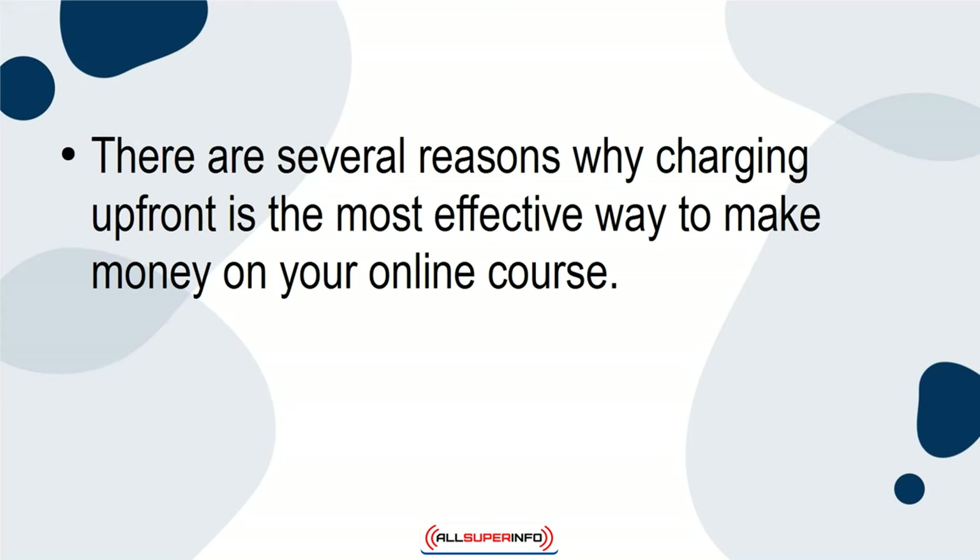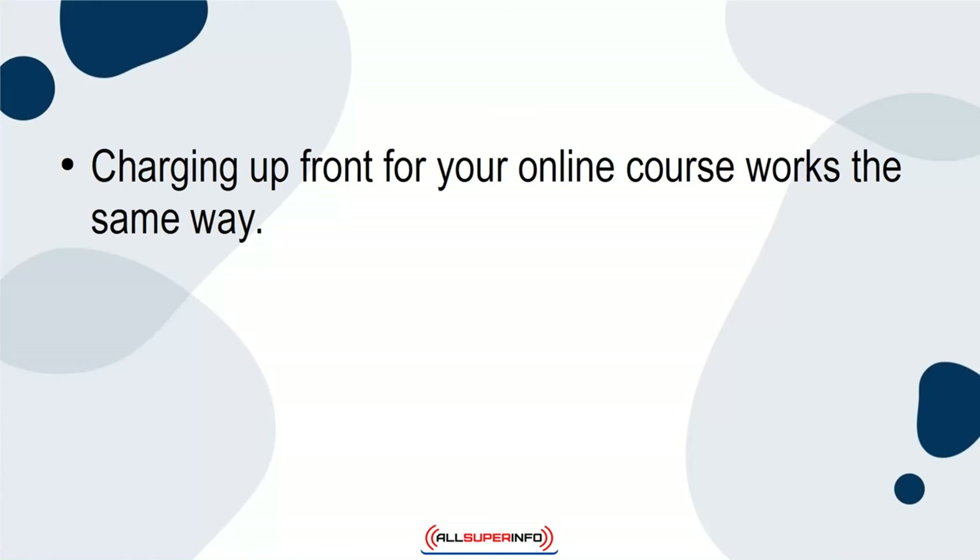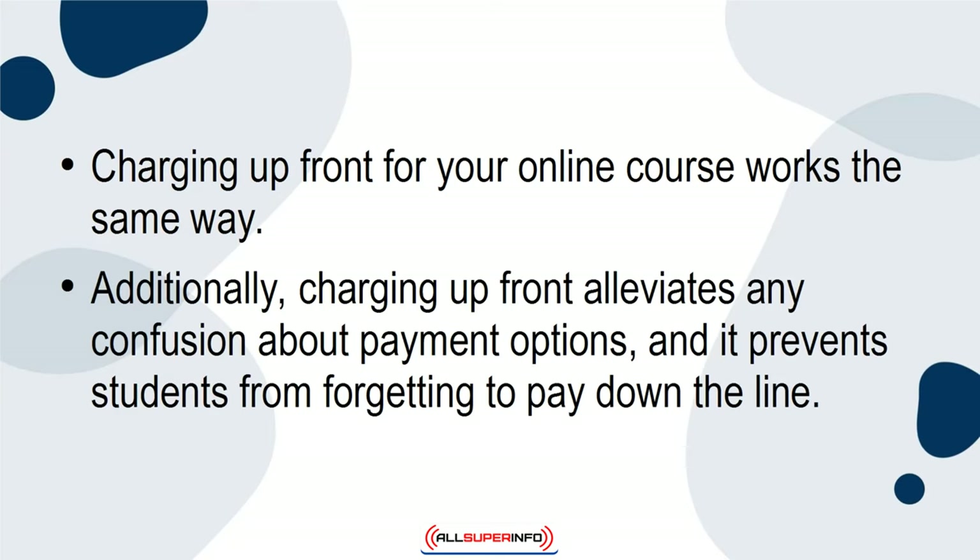There are several reasons why charging upfront is the most effective way to make money on your online course. Firstly, we are used to paying upfront fees for education. Think about college — students have to pay a tuition fee before they can go to class. Charging upfront for your online course works the same way. Additionally, charging upfront alleviates any confusion about payment options, and it prevents students from forgetting to pay down the line.